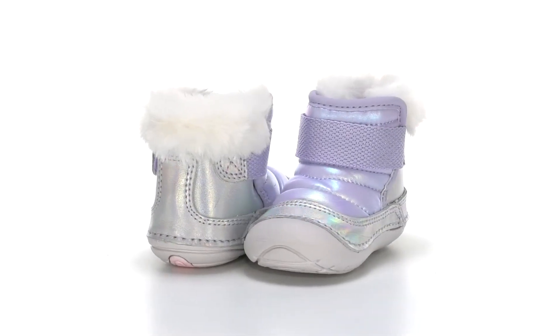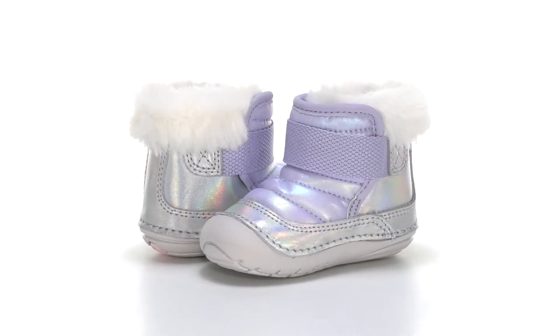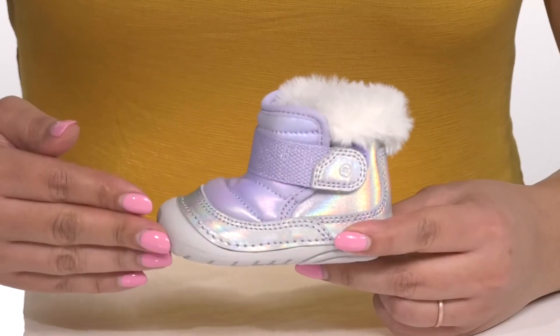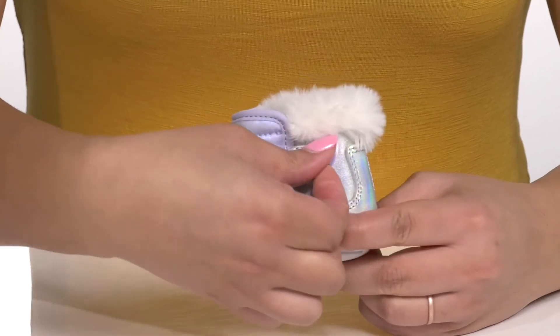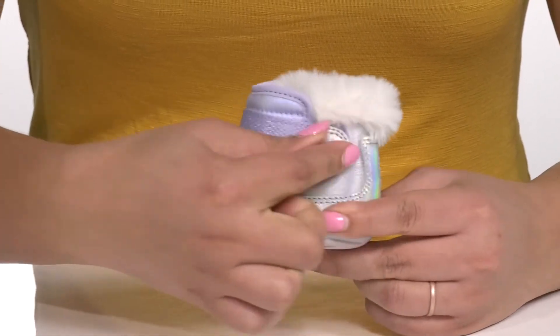Keep your child's feet warm and cozy when they wear these boots by Strideright. They feature a leather and textile upper, with a strap wrapping around the front of the ankle that has an adjustable hook-and-loop closure to give them a snug and secure fit.